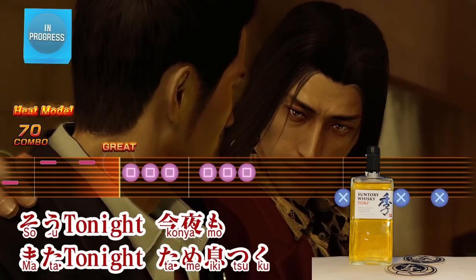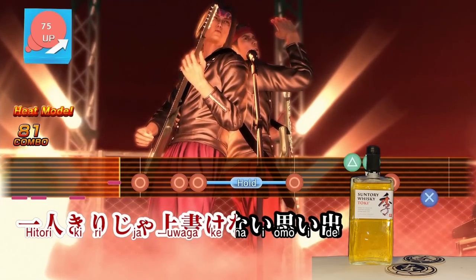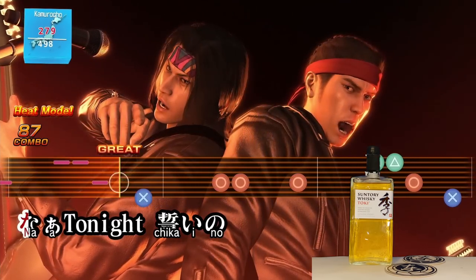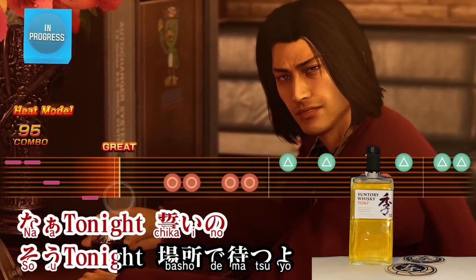In the game footage you can see Nishiki and Kiryu have a nice song playing — a very nice, soapy song. It's pretty good.